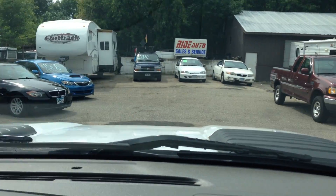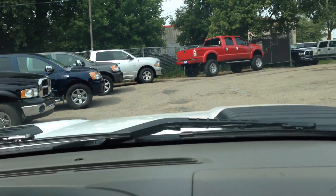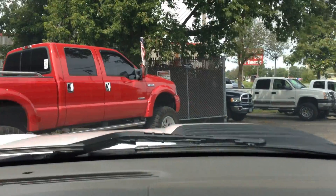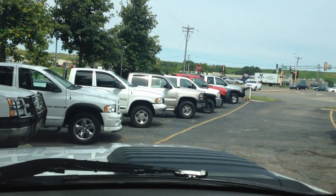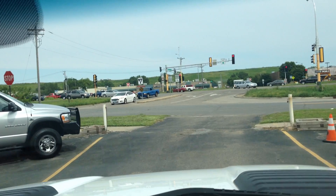Folks, we do a lot of heavy-duty trucks here at Ride Auto. These white Chevy trucks are part of a fleet maintenance program deal that we get, and they've been well-maintained. You can really see it once you drive it — it's a great example of a vehicle that was well-maintained.